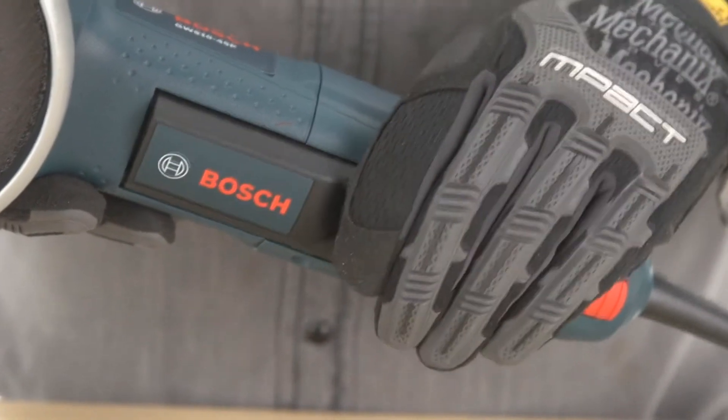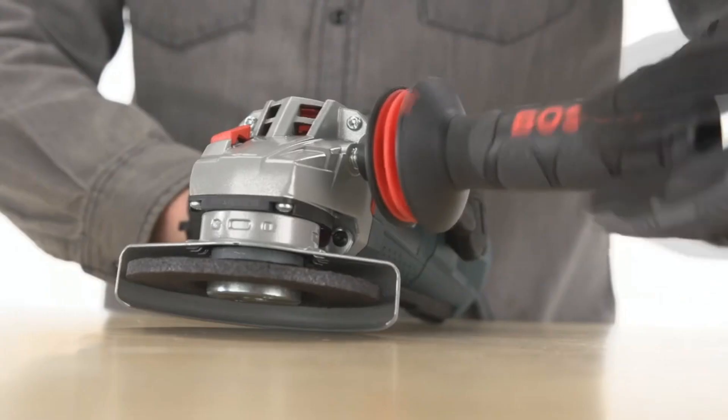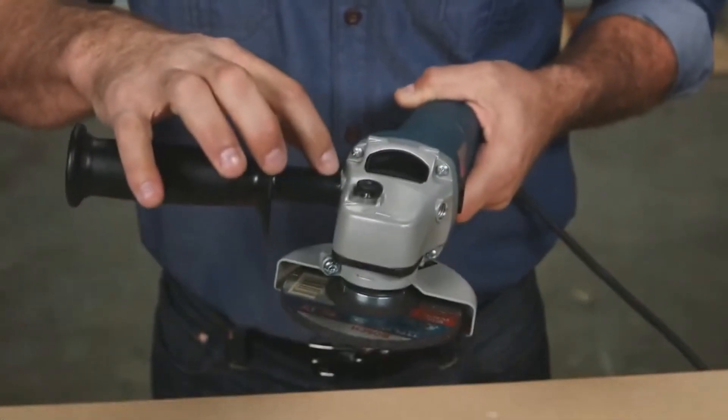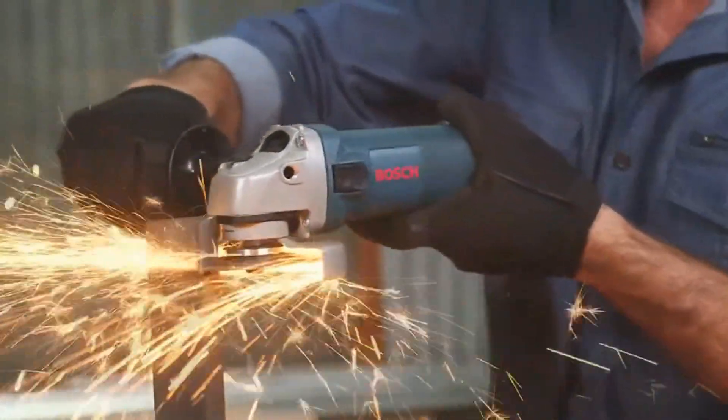Bosch's service minder brush system eliminates guesswork and stops the tool when preventative maintenance is required. This grinder's epoxy-coated design protects against abrasive debris, while a sealed switch keeps dust and debris from invading the switch mechanism. Bring efficiency and comfort into your workspace with the Bosch 1375A.